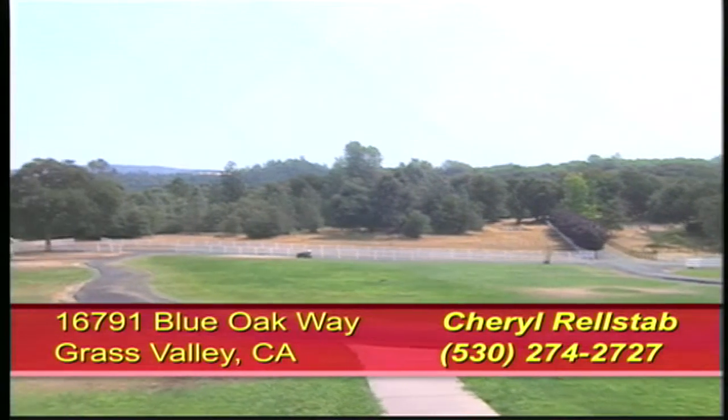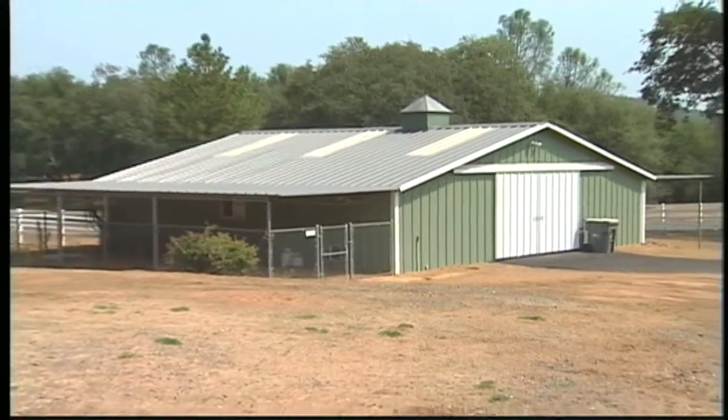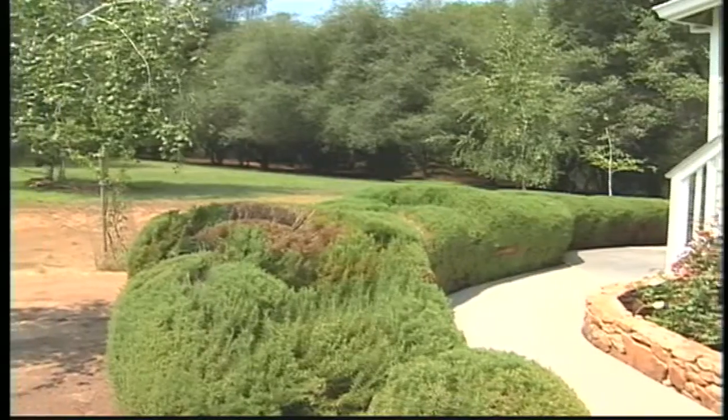This beautiful estate home is on 10 level acres with lawn and pastures and a barn. It has lovely manicured landscaping and a garden.